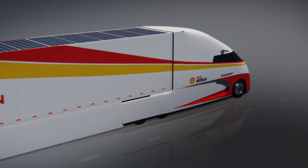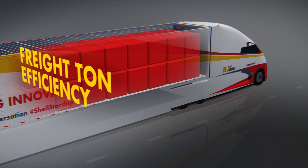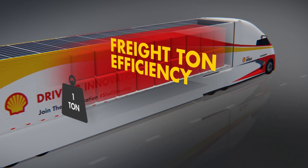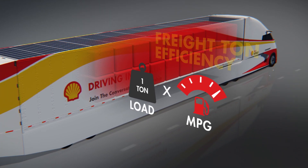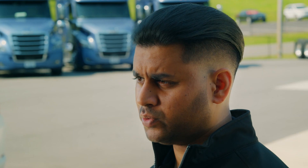Freight ton efficiency takes into account the amount of cargo being transported on each journey. It's calculated by multiplying the load carried, measured in tons, by the fuel used, measured in miles per gallon. It forces you to think much harder about how fuel is being used and critically where it's being wasted.